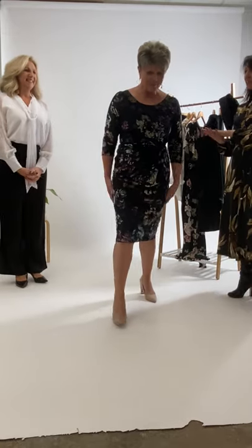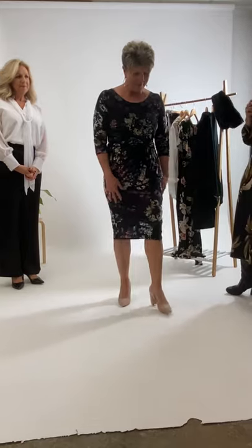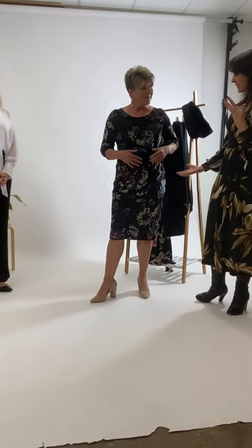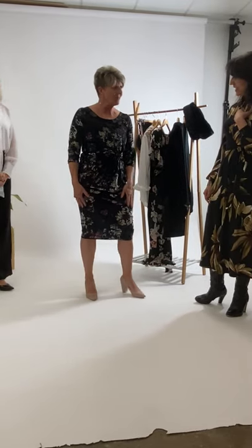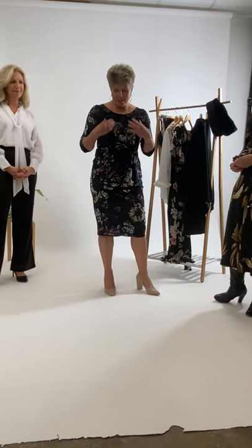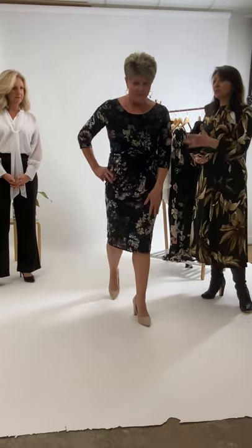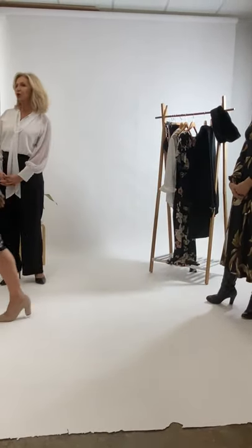Lorraine's dress today is made of an embossed velvet, so it catches the light really beautifully. It's got a ruche detail at the tummy which makes it a little bit more comfortable. It's super stretchy and fully lined. Rainy is wearing a size 10 and she's 157 centimeters — it sits just below the knee. It looks great with heels or flats, dressed up nicely with beautiful earrings.